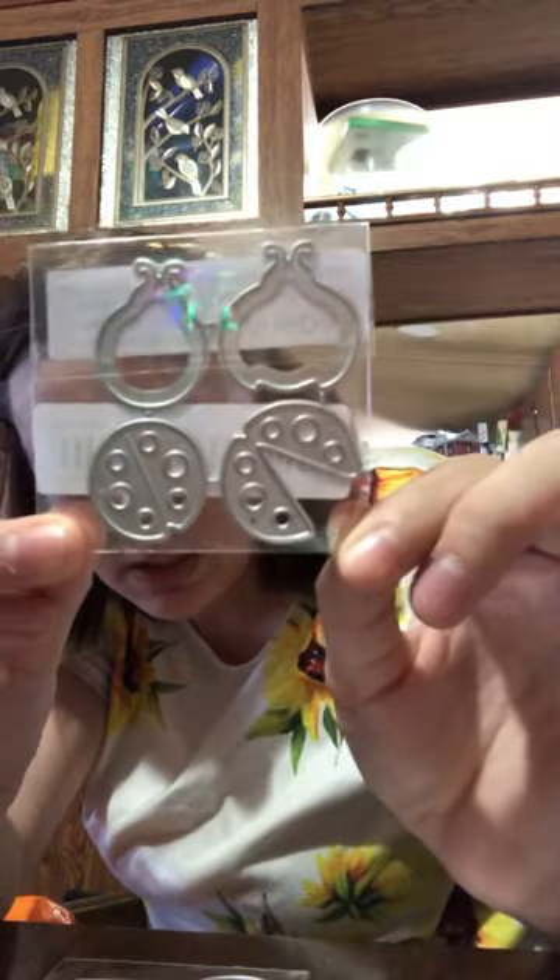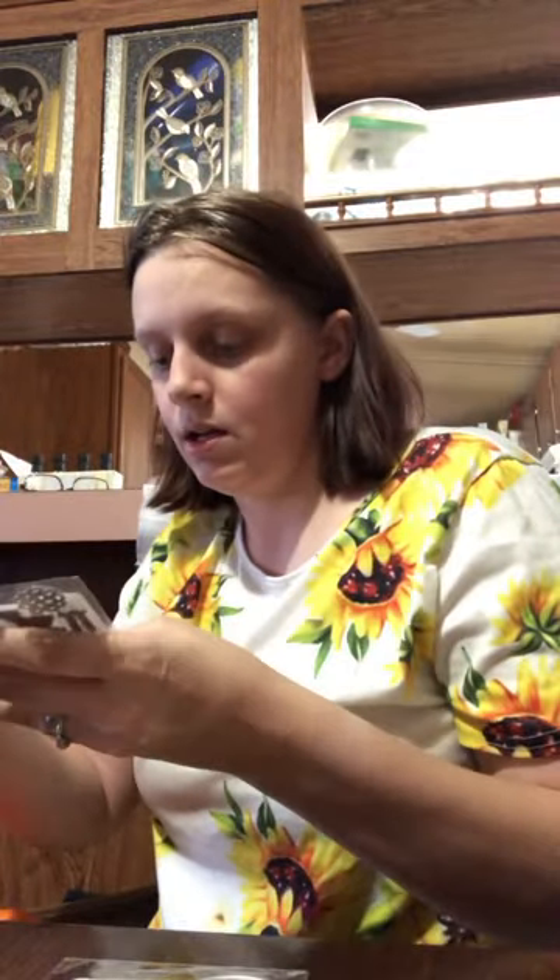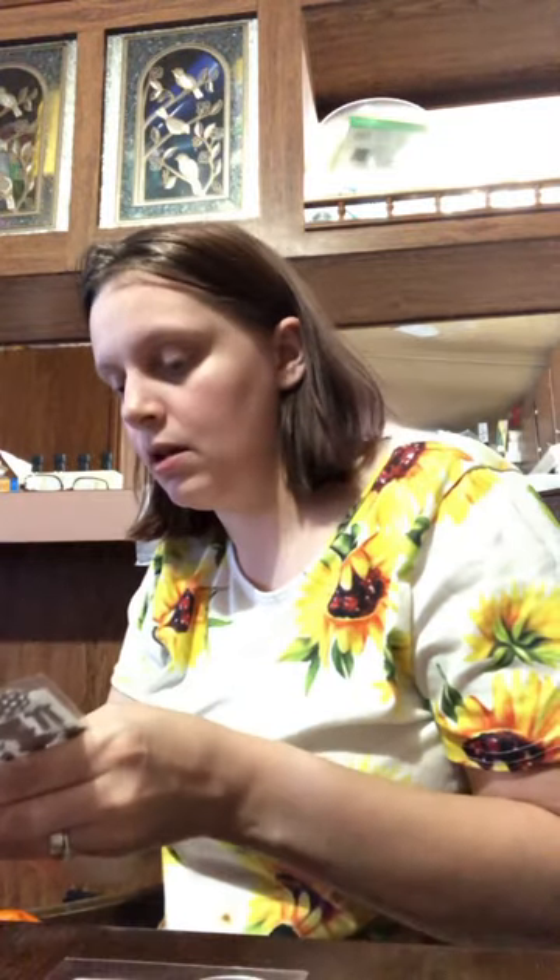This next die is ladybugs — and this is $0.98. The next thing I have is a beautiful clear blue bracelet, this is $1.38. And this is a peacock die.